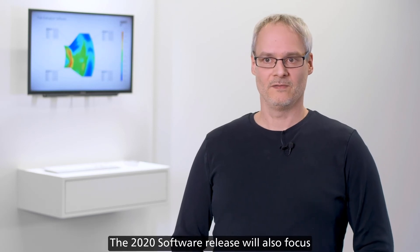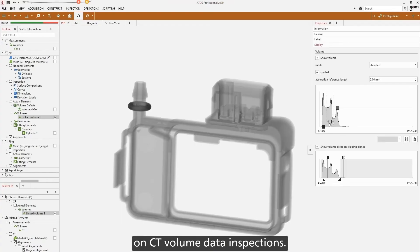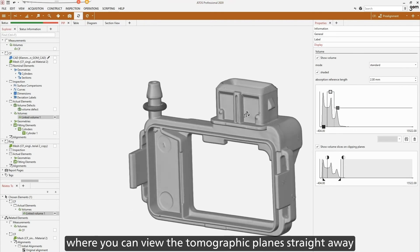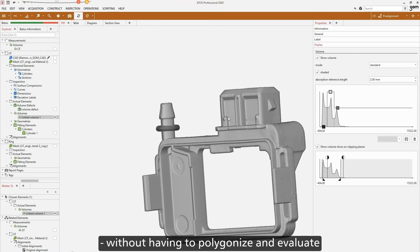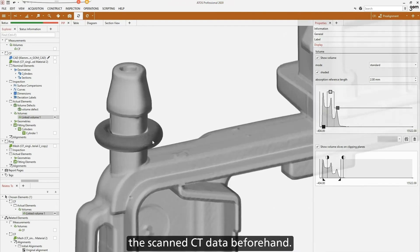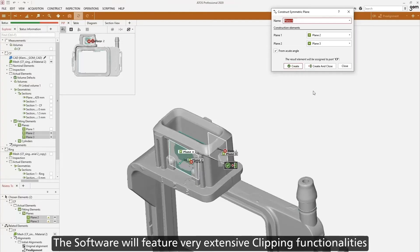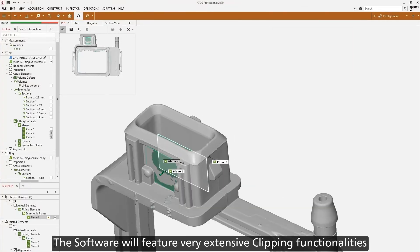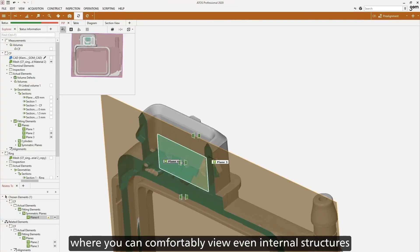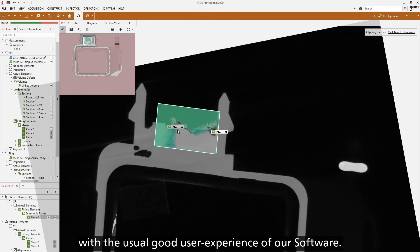The 2020 software release will also focus on CT volume data inspections. It now includes a volume renderer where you can view the tomographic planes straight away without having to polygonize and evaluate the scanned CT data beforehand. You will be able to work directly on the volume data. The software features very extensive clipping functionalities where you can comfortably view even internal structures from different perspectives, with the usual good user experience of our software.